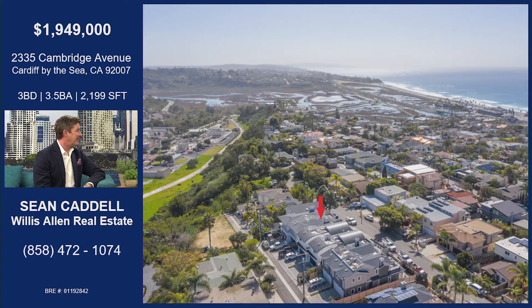Let's touch on the location. This is incredible — it's in the walking district. Walking to the beach, to Seaside Market, to Torrio Positano, Fish 101. You can walk down to the Charred House or Pacific Coast Grill. It's literally the best lifestyle you could ask for.